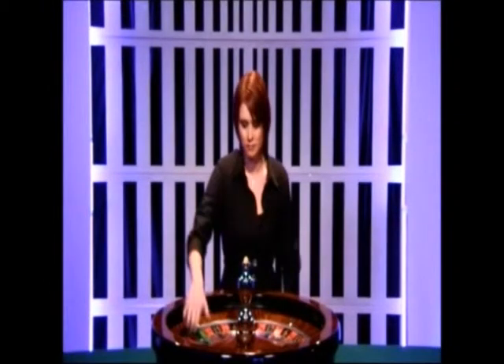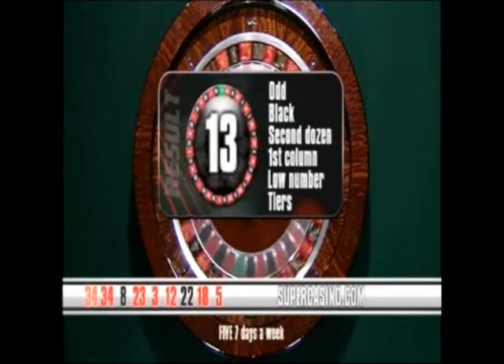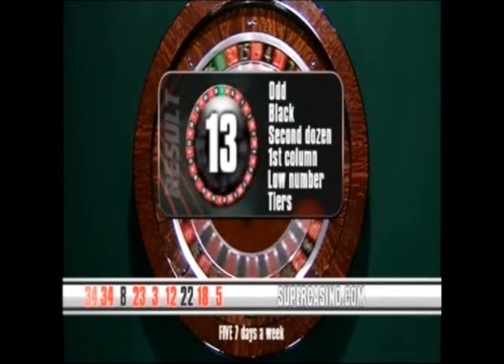Welcome back. It's time to create some more winners, and this time we're spinning from 34 Red. Good luck, everyone. And the result is 13 Black. 13 is black, it's odd. It's in the second dozen, first column. It's a low number in the tiers section of the wheel. Let's have a new game.